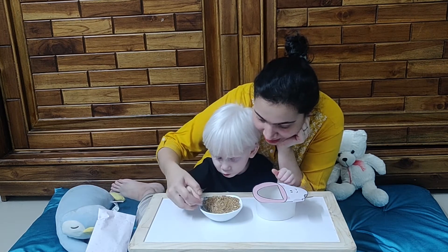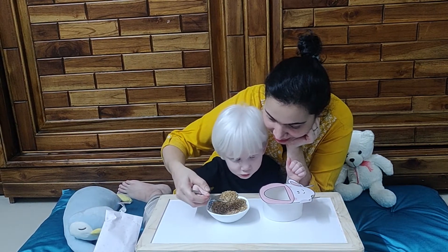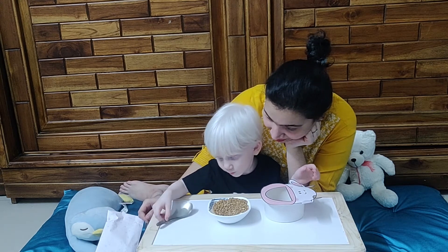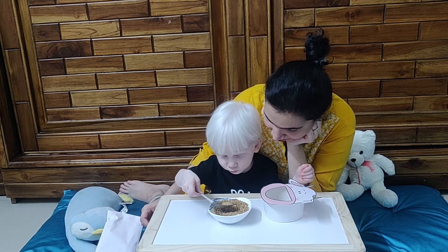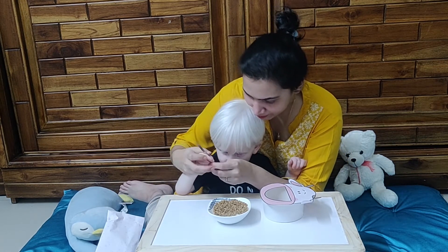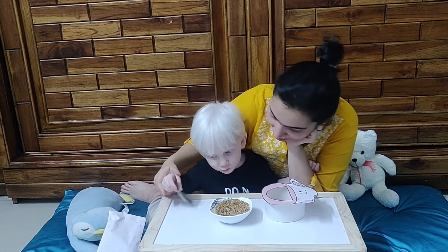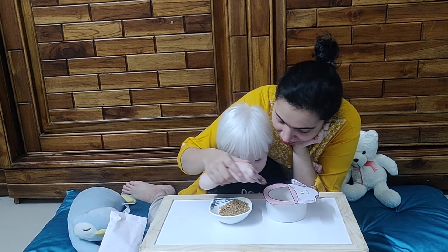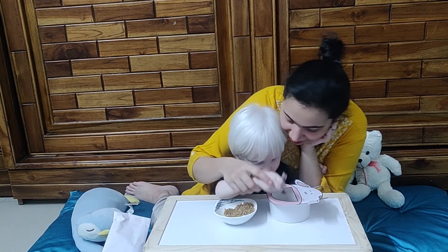Take more — now see, you can take more, right? Try this — keep it straight like this, then take it like this. Come on, try it! Mama will hold your hand from here. Shall we do it now? Very good! Again — very good! Again — very good!